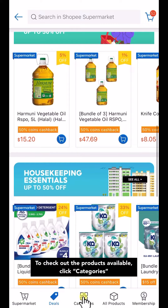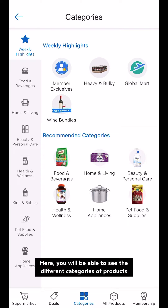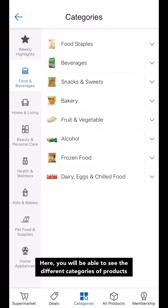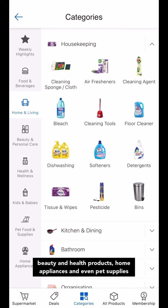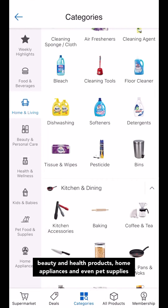To check out the products available, click Categories. Here, you'll be able to see the different categories of products. There are food and beverages, home and living products, beauty and health products, home appliances, and even pet supplies.